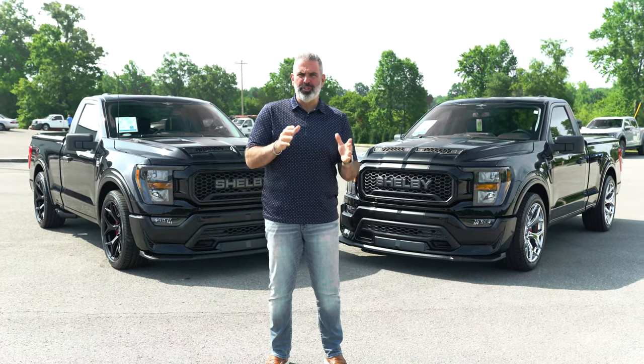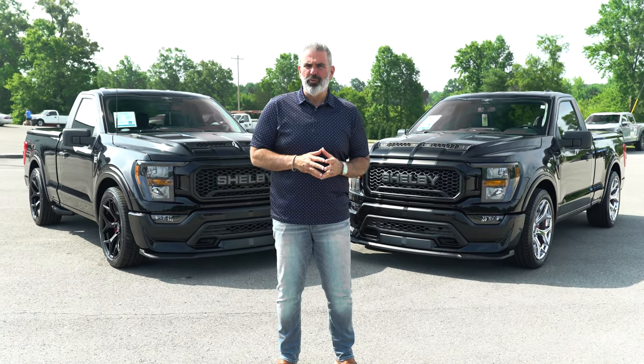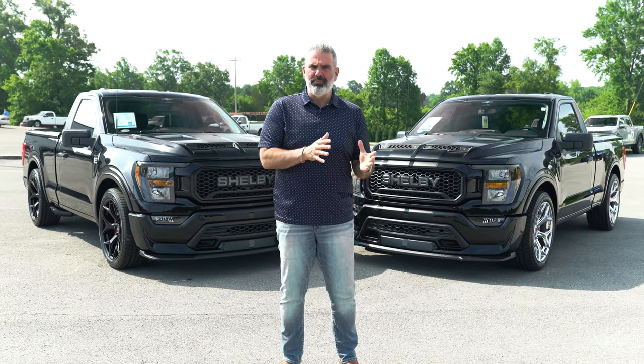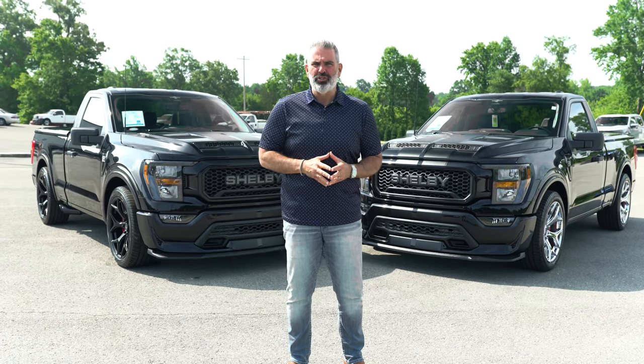This is your chance to see both options for wheels and exhaust on the Shelby Super Snake Sport F-150 pickup trucks. This is agate black, gray stripes, and your chrome and black edition trucks.